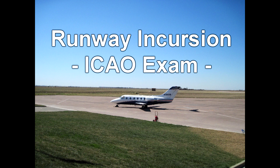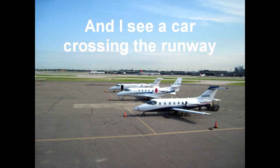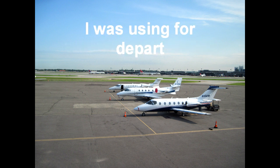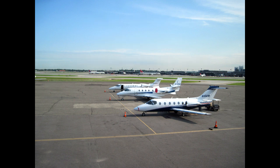What do you do if, just after you depart from an airport, you see a car crossing the runway you're using for takeoff? If I am departing from an airport and I see a car crossing the runway I was using for departure, I call the tower and report a runway incursion.